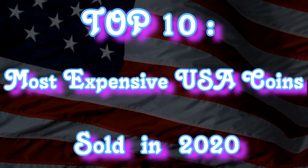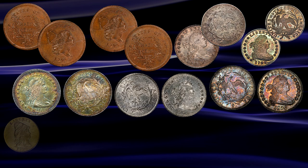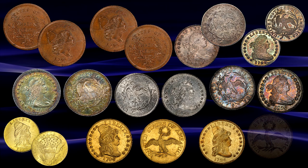Let's take a look at the top 10 most expensive US coins to have sold during 2020. 1796 was the first year that the US Mint at Philadelphia managed to strike a complete set of coins, including all denominations as authorised by Congress in the Mint Act of 1792 — a feat that would not be replicated again for many decades to come.